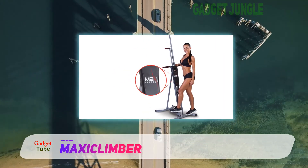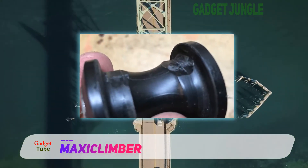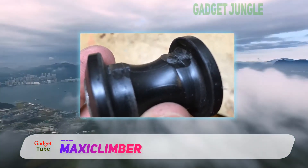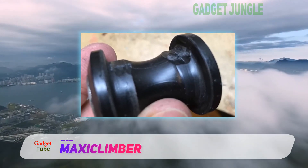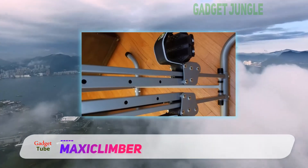Maxi Climber is safe, utilizing only your body weight, with no added stress on the lower joints of the body. It will burn twice the calories compared to a regular workout and immensely help you improve your cardiovascular health.